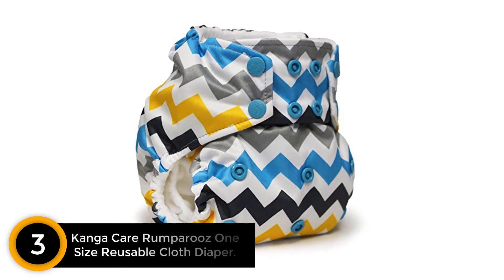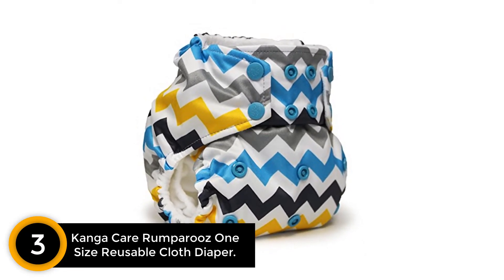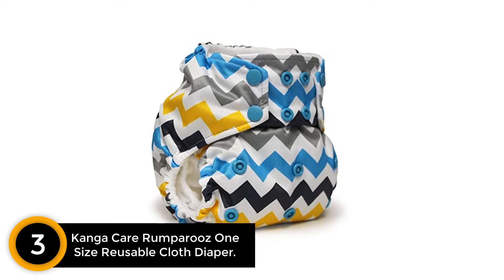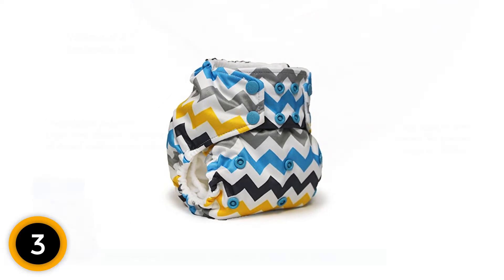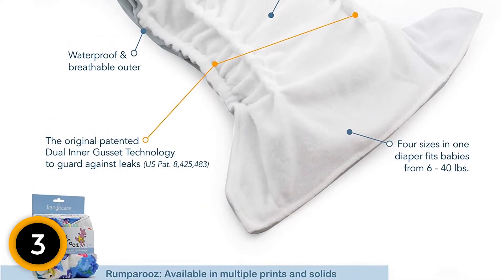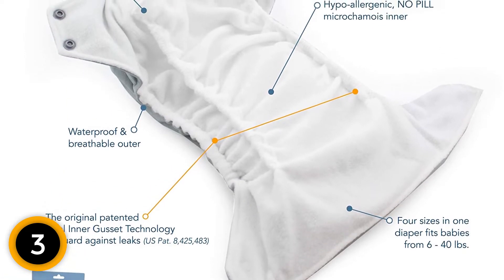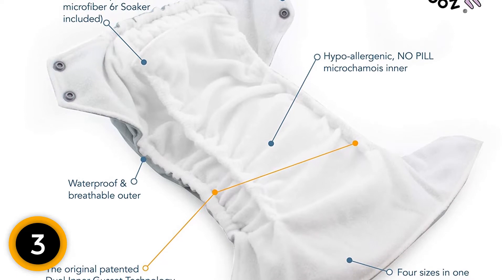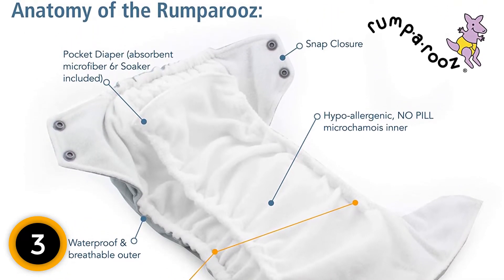At number 3: Kanga Care Rumparoo's One Size Reusable Cloth Diaper. Parents like pocket-style diapers, where a variety of absorbent inserts can be placed in the pocket between the inner stay-dry fabric that touches your baby's skin and the outer waterproof layer. Because one can decide which insert to use in which situation, they're very customizable. The main drawback of the pocket style compared to other types is that, unlike separate waterproof covers, they must be laundered after each use.